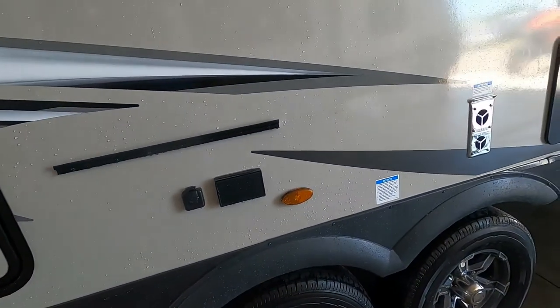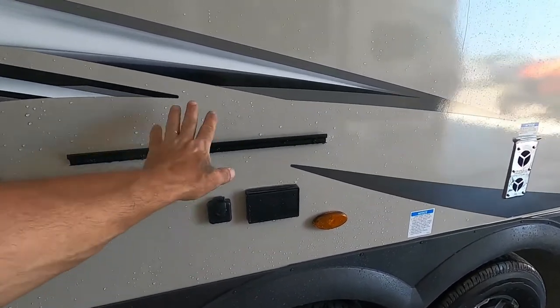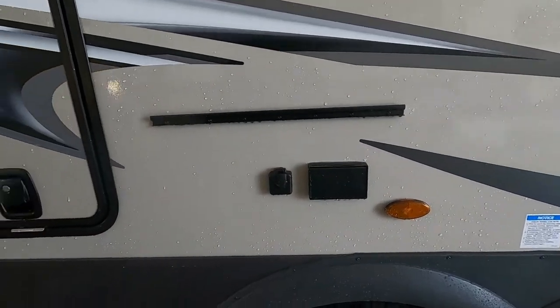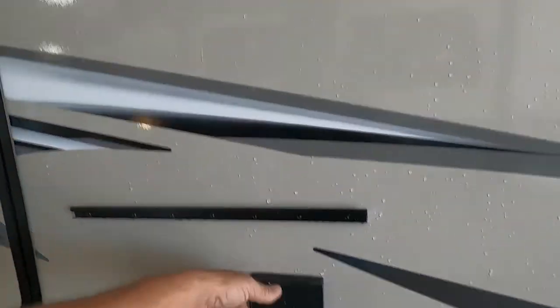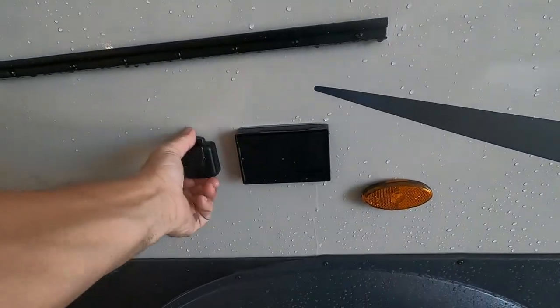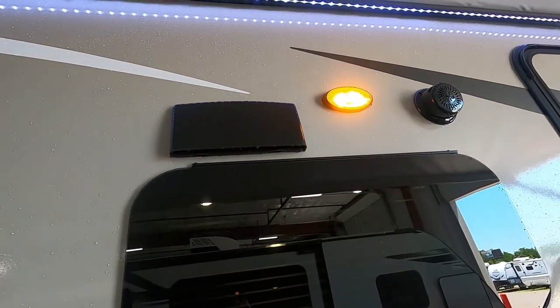Inside there is a griddle and a stand that it sets on — still in the box. It comes out and sets on here. There's also a quick connect for LP. It's also prepped for a TV — put the TV stand on here — and there's 110 and cable. You also have outdoor speakers, a porch light, and a vent for your microwave.